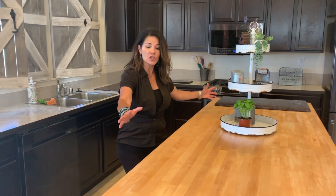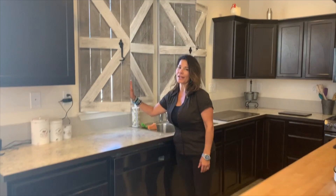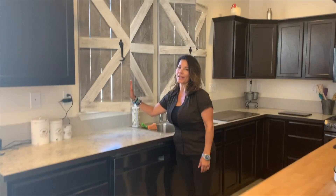You know how everybody hangs out in the kitchen? This is the dream kitchen. You've got a long, gigantic island, gas range, and I love this little extra added bonus — these are custom barn door shades. You're never going to find them anywhere else.